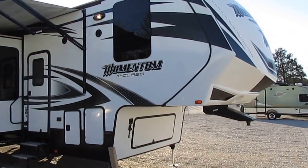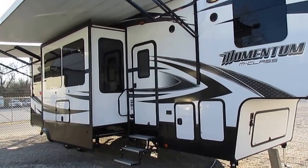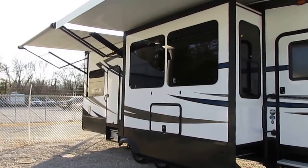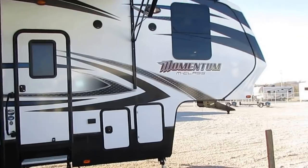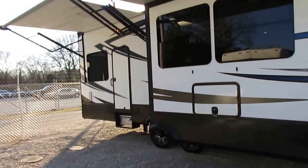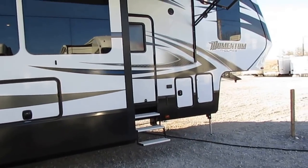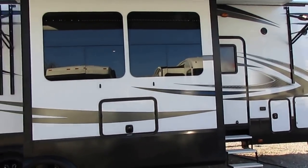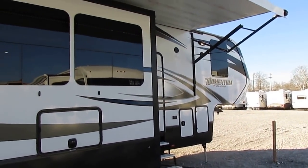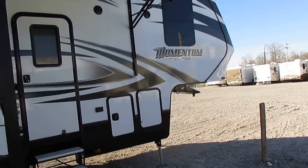Now this is something the average used toy hauler fifth wheel shopper is probably out of their price range. I know most of you like that 30 to 40 grand price range in a late model fifth wheel toy hauler. Well, this particular one was right at $100,000 new two years ago, and you can park this next to a brand new 2018 and can't tell a nickel's worth of difference — except this one's $40,000 less. This one's $59,900, and they don't make many of these new. They're not mass produced like a Keystone or Forest River or Jayco product, so there are fewer on the used market.